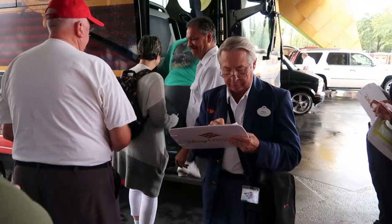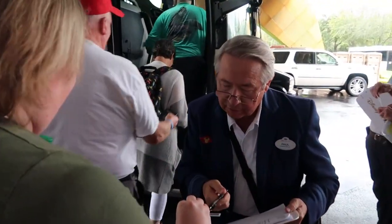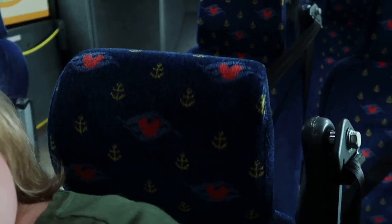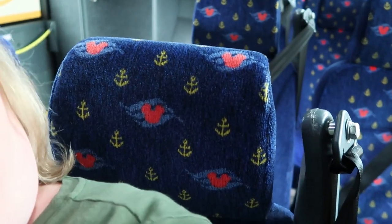Here's our bus! You need to show an ID to get on. Isn't this nice? We got these nice seats here. And look — right here on the headrest, they're Mickey's. Mickey's and nautical little anchors.